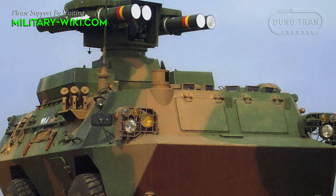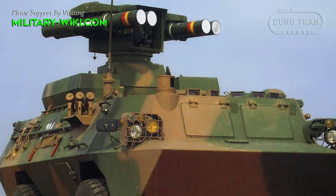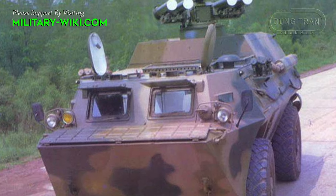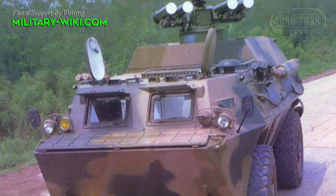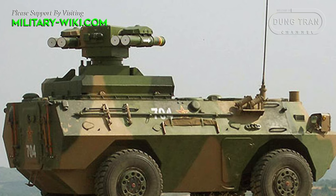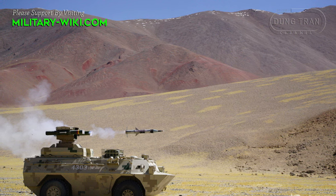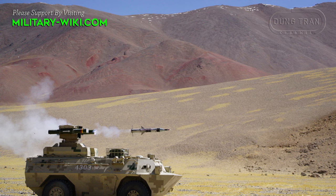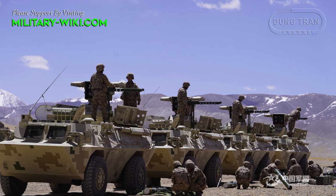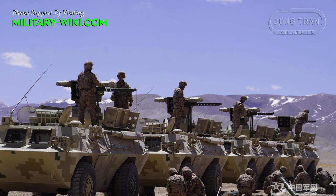The WZ-550 weighs 13.7 tons. It is powered by a 320hp turbocharged diesel engine, featuring 4x4 drive with a top speed of 95km per hour on road. The engine is located behind the driver with the exhaust on the left side of the hull. The hull protects against small arms and artillery splinters. An NBC protection system is also featured. The two windshields can be covered by armored shutters, leaving forward vision to several fixed periscopes and one rotating periscope.